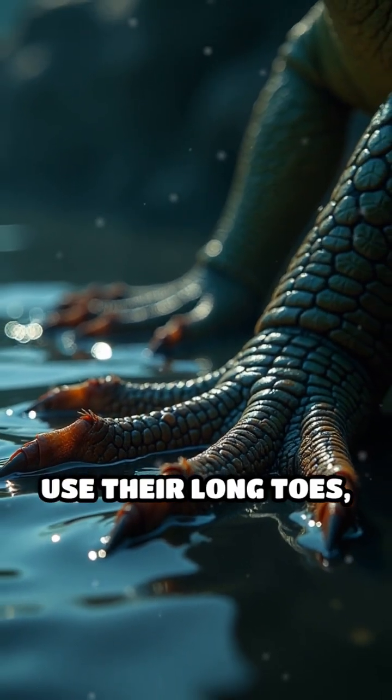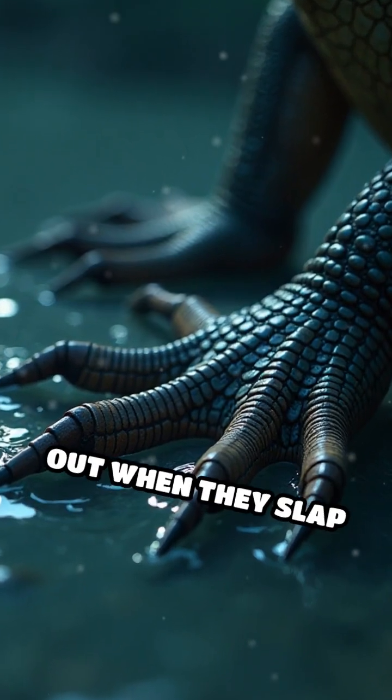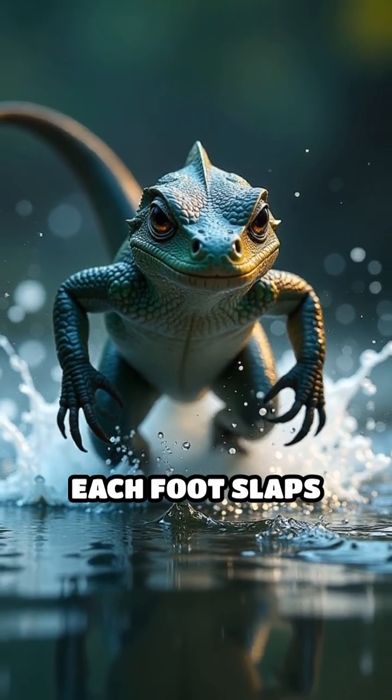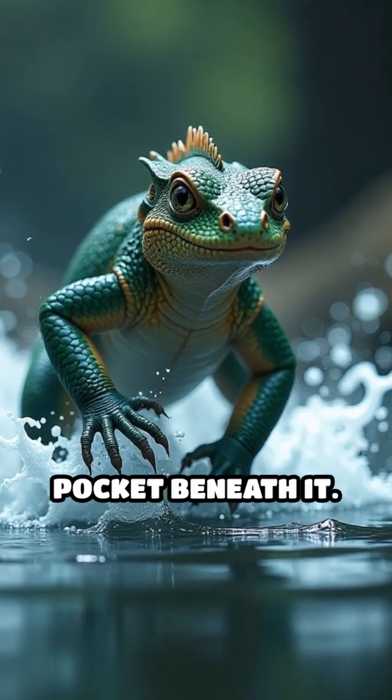Basilisks use their long toes, which are fringed with specialized scales that spread out when they slap the water. When the lizard runs at high speed, each foot slaps down, creating a tiny air pocket beneath it.